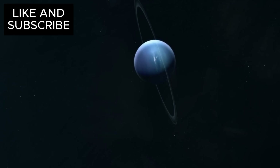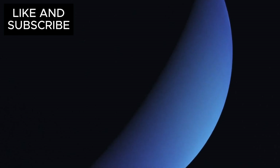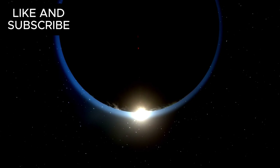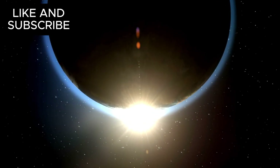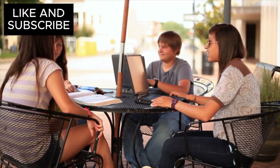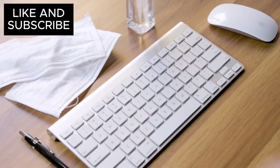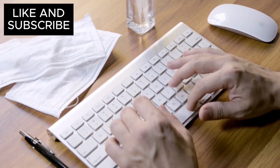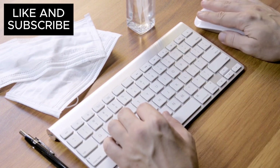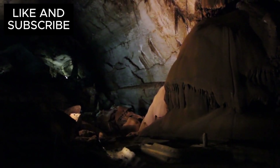The journey to Neptune and Triton is no simple task. With current propulsion technology, the trip would take over 10 years. Additionally, the weak sunlight at Neptune's distance makes it difficult to generate power for traditional spacecraft. However, by using nuclear power, gravity assists, or specialized smaller probes, scientists can overcome these obstacles. As we embark on this journey, we must also be careful to protect Triton's pristine environment — the potential for life on Triton, however small, requires extra precautions to avoid contaminating the moon with earthly microbes.